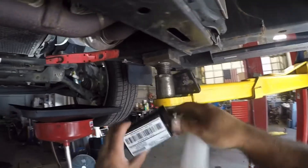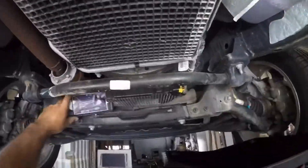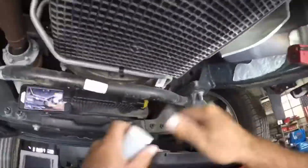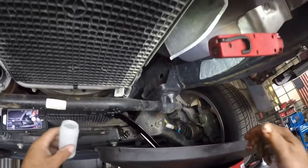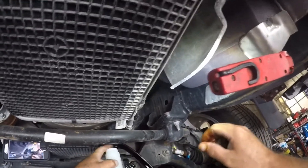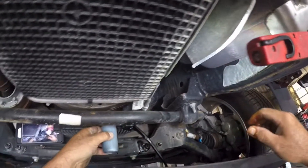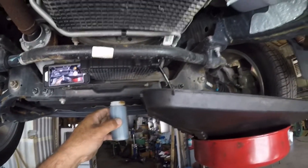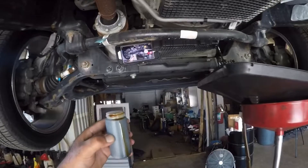All set here. We're going to pull this sample out midstream. We've got our sample. This will get sent off to the lab. We'll see how this goes.